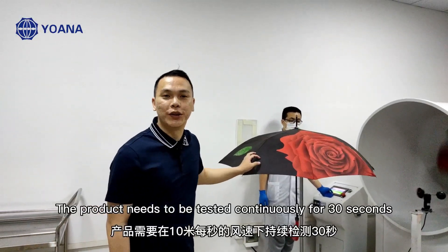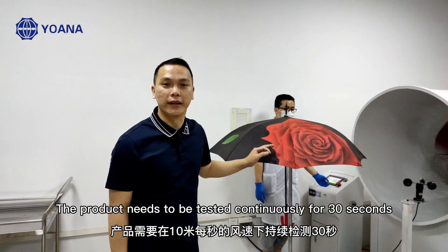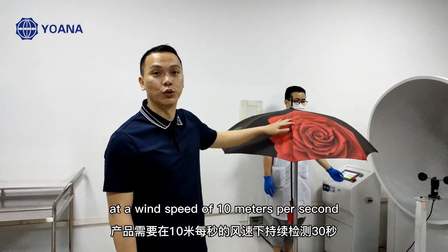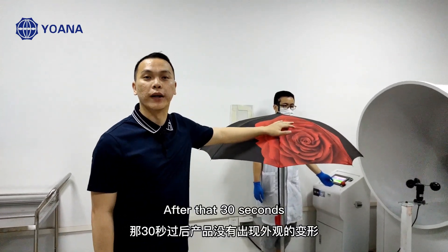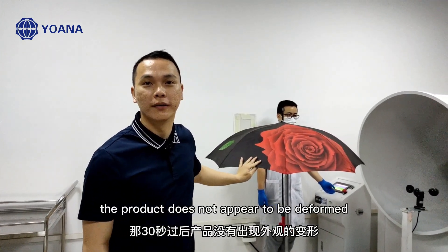The product needs to be tested continuously for 30 seconds at a wind speed of 10 meters per second. After those 30 seconds, the product must not appear to have any defects.